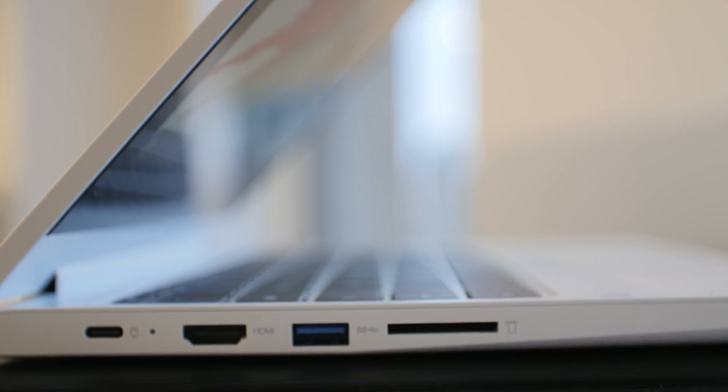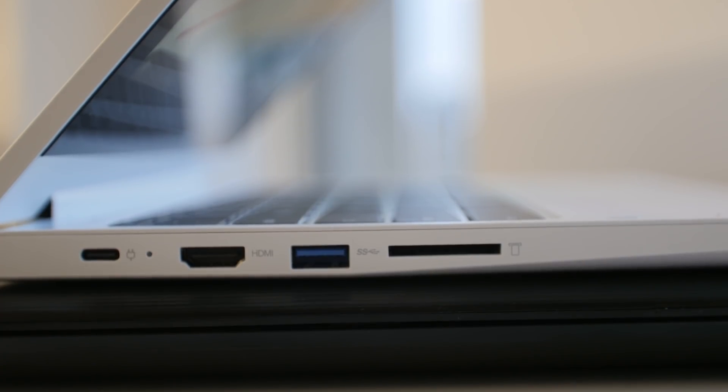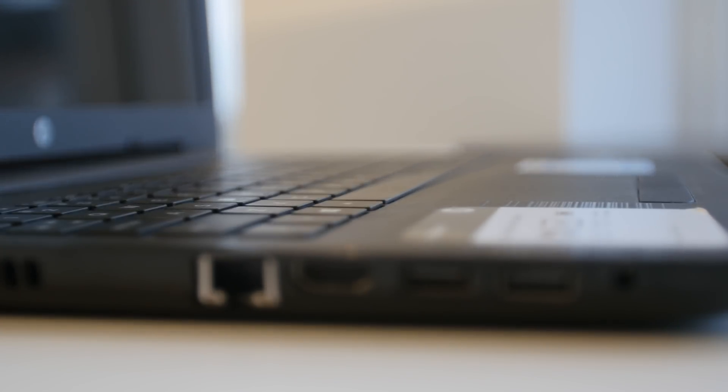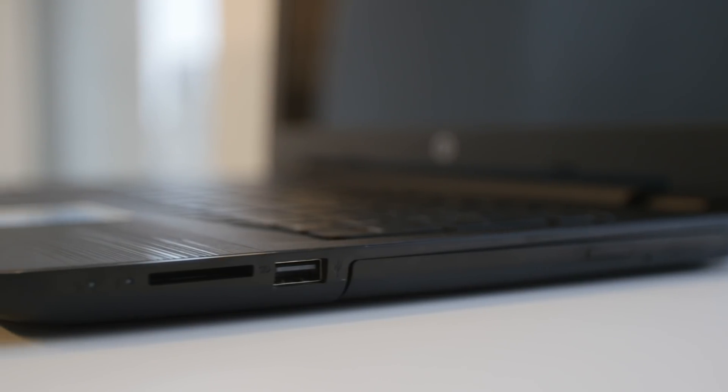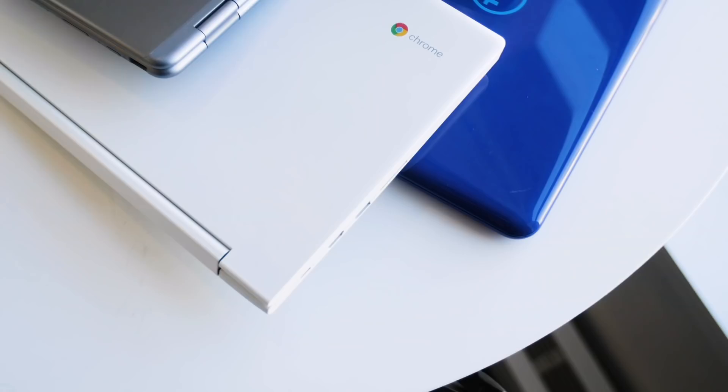As for the connectivity on your budget laptop, machines like these will almost always come with at least one USB 3.0 port, and possibly a USB 2.0 port or two. You may also get an SD card slot for offloading photos from your digital camera.